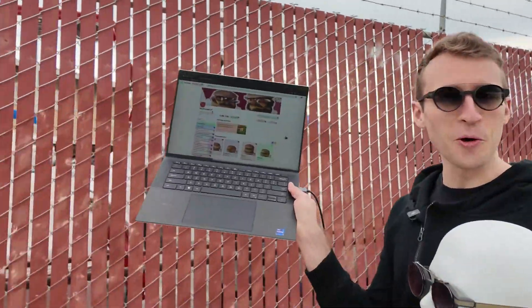This is crazy. It's ordering me a Big Mac right now. Imagine the second that you had a new idea, an AI agent was spun up in the cloud and started working on it for you. That's exactly what I'm about to build on these smart glasses.